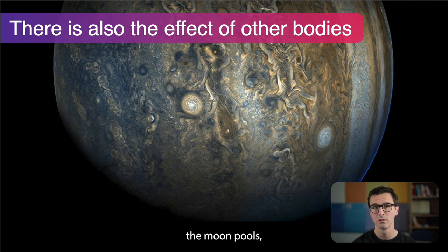There's also the effect from other bodies. The Moon pulls these objects around, and further-away bodies like Jupiter are big enough that they do affect the motion of objects around Earth.